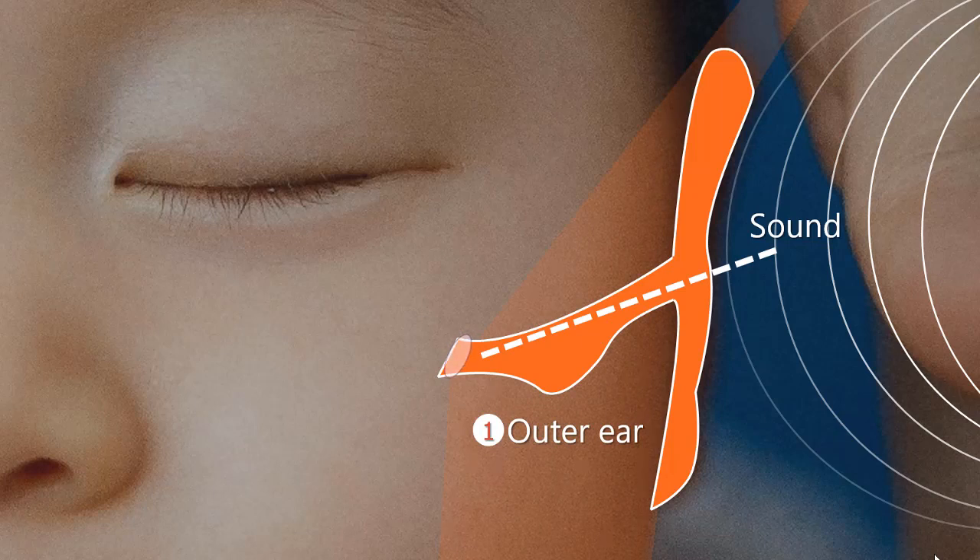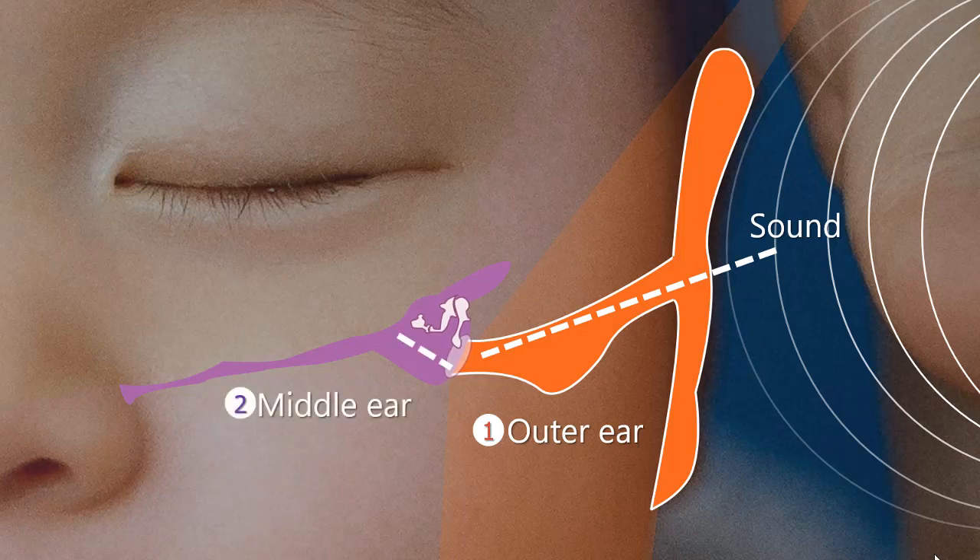In stage 2, the eardrum is caused to vibrate in the same way as the air particles vibrating beside it. The middle ear space is an air-filled chamber that has an opening that leads out to the back of the throat. Having air on both sides of the eardrum helps it to move freely. The eardrum vibrates three little bones which sit in the middle ear space. Stage 2 is called the middle ear.